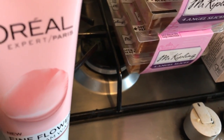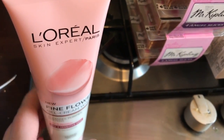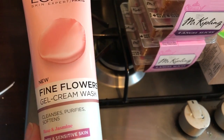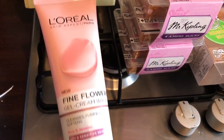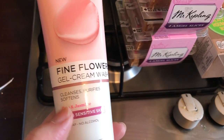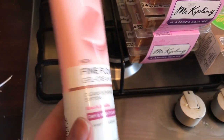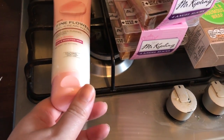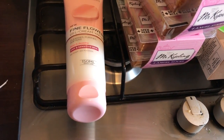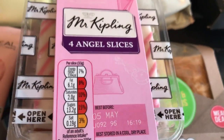It's Friday and I've been to Tesco today. I bought a L'Oreal Fine Flower cream wash — I've already got one of these, I really like it, it smells amazing, and my skin enjoys it. These are currently two pounds in Tesco and they're normally four pounds, so I thought I'd pick another one up while they're still two pounds.